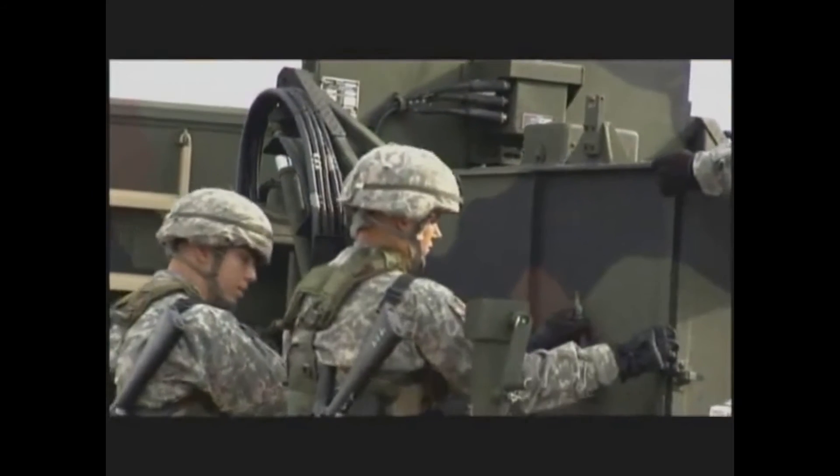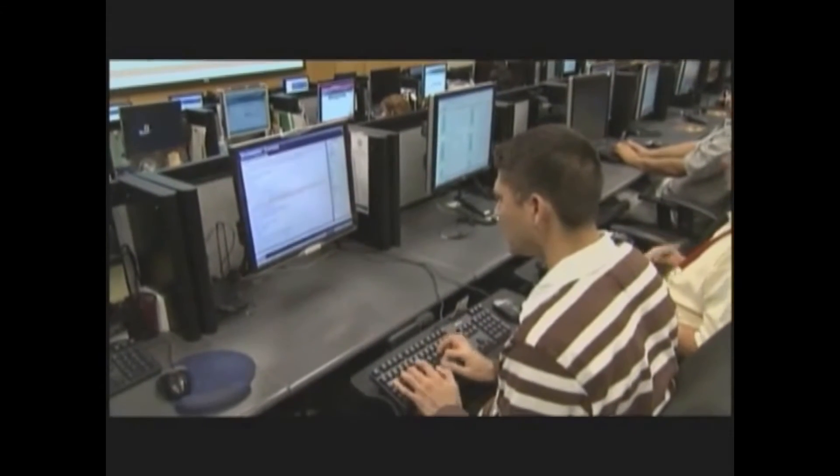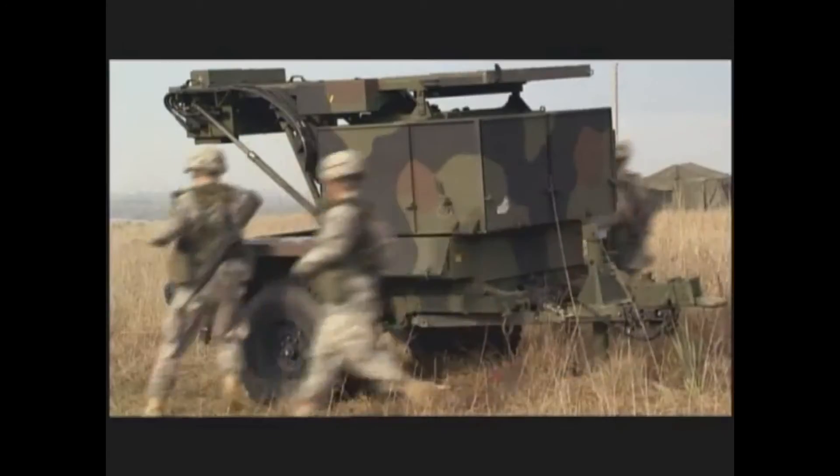Serving in this MOS can help you transition from the military to the civilian employment sector, because your skills in leadership, teamwork, and problem solving are skills and values in demand by civilian employers.